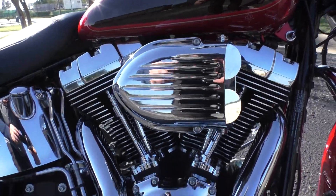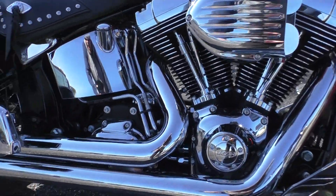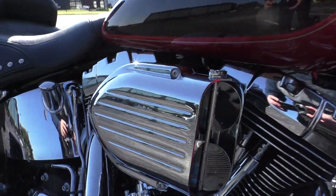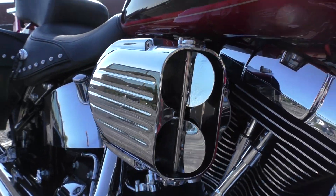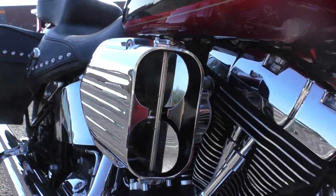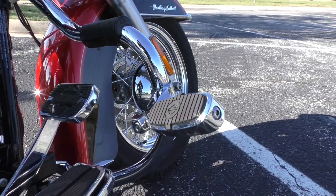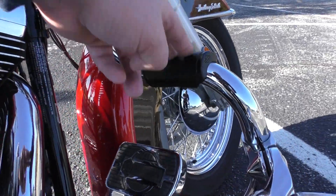It's got a 103-inch motor, six-speed transmission. It's got the Vance & Hines long-shot pipes, and it's also got the Kuryakin high-flow breather. It's got the mustache-style engine guard with highway pegs installed, and it's also got the footrests.